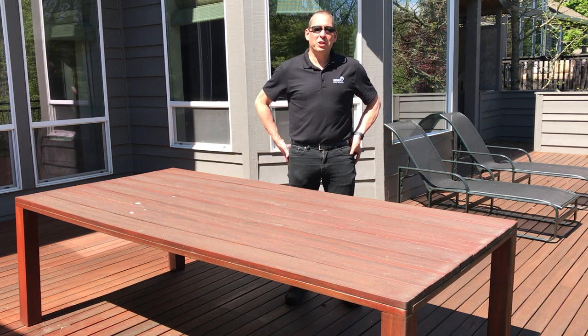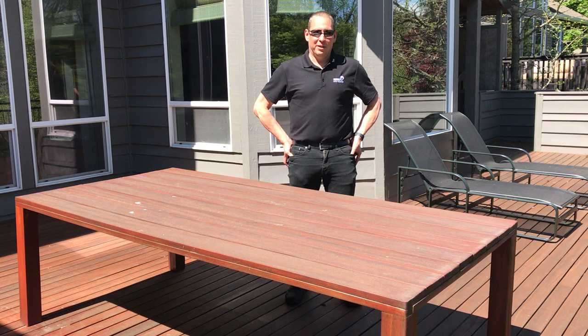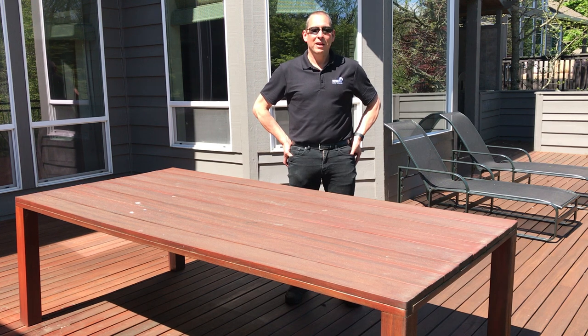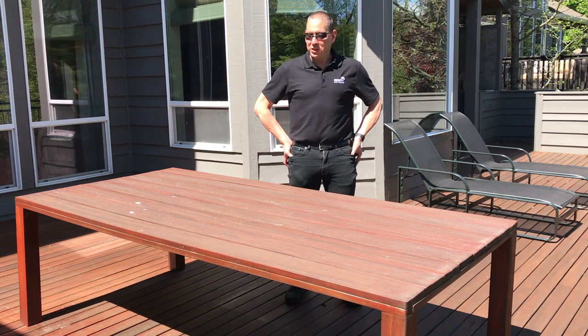This Tiger Wood Table was originally finished in June of 2017 and had one maintenance coat done in March of 2018. It is now the end of April 2019 and today we're going to do a maintenance coat on this table.